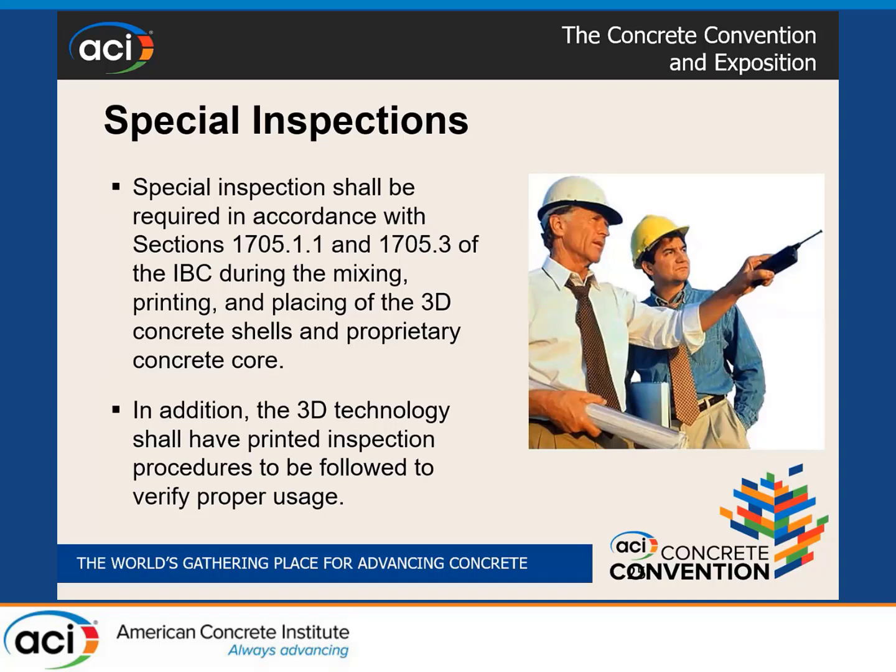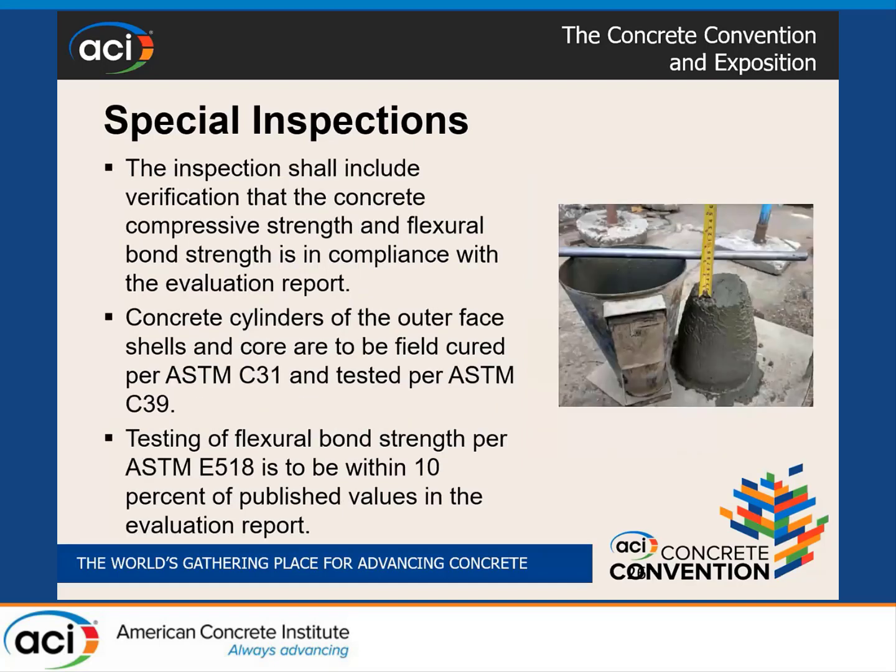Special inspections are an important part of building code compliance, especially in California where high seismic activity makes them critical. We require the same special inspections required for conventional concrete construction for 3D printing as well. In addition, we require 3D technology companies to provide printed inspection procedures for code officials and special inspectors to follow. Among those requirements, inspectors must check compressive strength and flexural bond strength at the job site, and results must be within 10 percent of the published values in the research report.